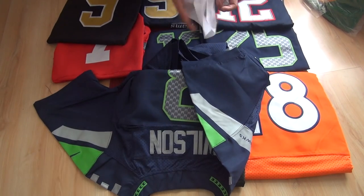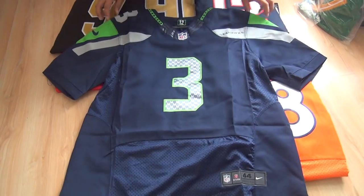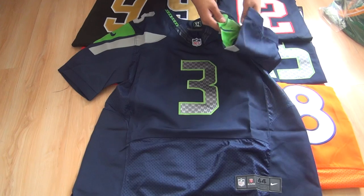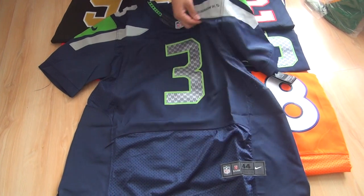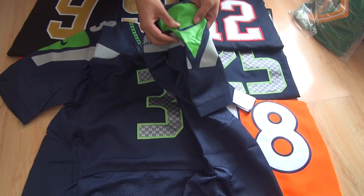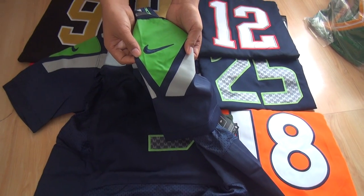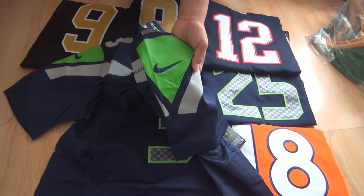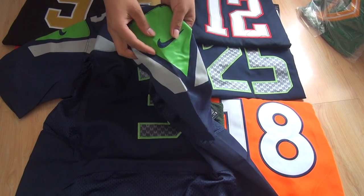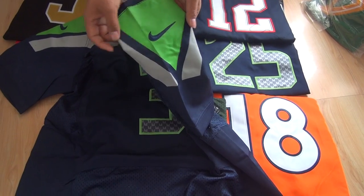There are papers to protect the jerseys. For the Seahawks jerseys, the Seahawks logo on the chest has been printed. The Nike Swoosh is stitched to the jerseys, but for some of the Seahawks jerseys it has been printed.